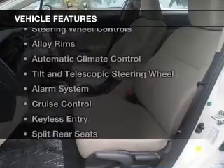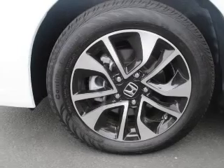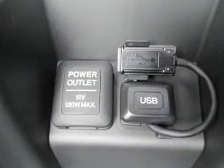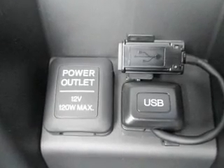The features include a power sunroof, Bluetooth connectivity, steering wheel controls, alloy rims, automatic climate control, tilt-and-telescopic steering wheel, an alarm system, cruise control, keyless entry, and split rear seats.